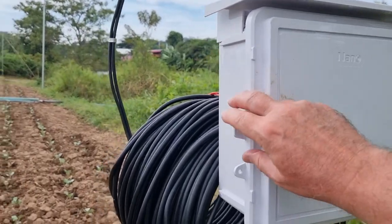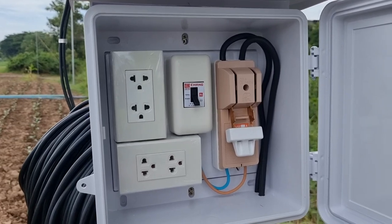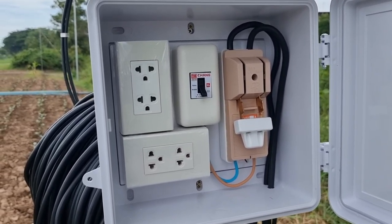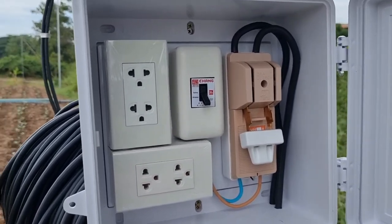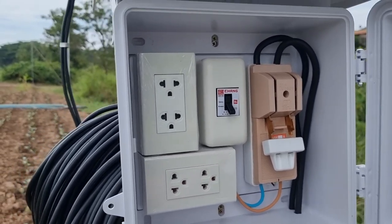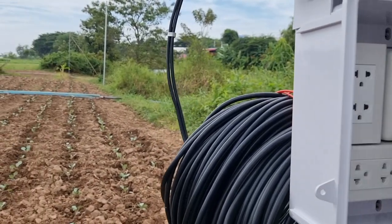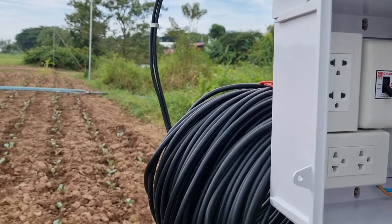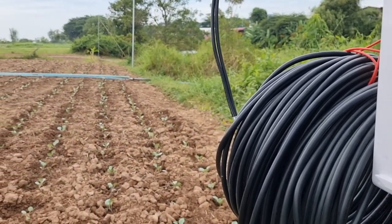They fitted this little box for us — there's a 30 amp breaker in it. That thing on the right is a switch for switching the power on and off. They've put two different bolts in, and I think with this cable we're okay with about 50 amps.